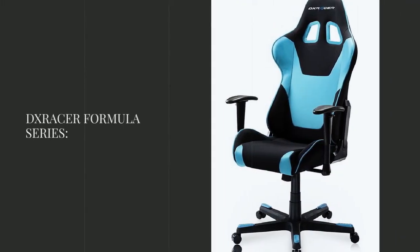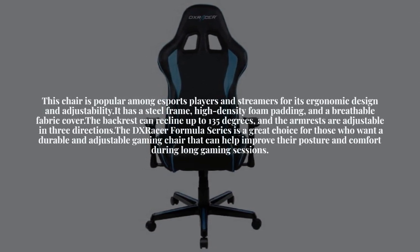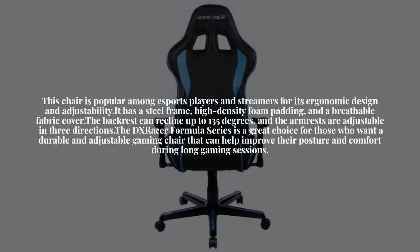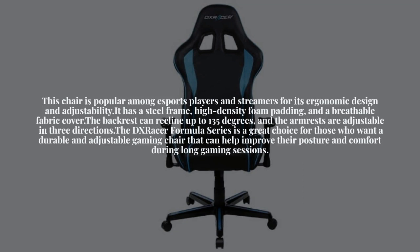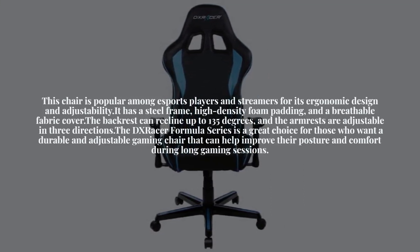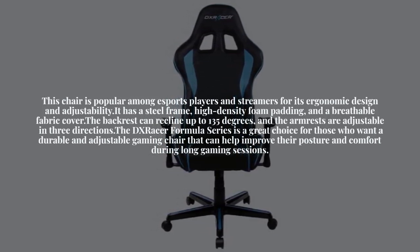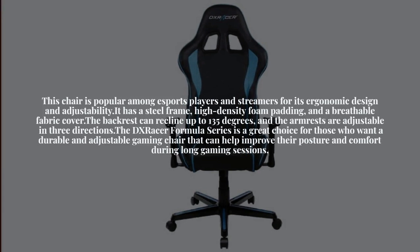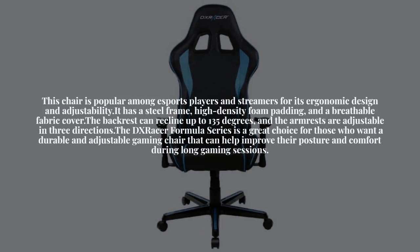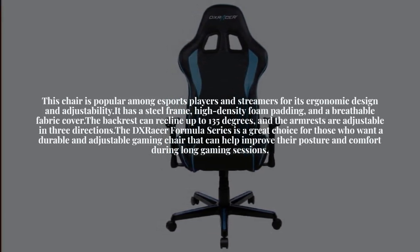Next is the DXR Acer Formula Series. This chair is popular among esports players and streamers for its ergonomic design and adjustability. It has a steel frame, high-density foam padding, and a breathable fabric cover. The backrest can recline up to 135 degrees, and the armrests are adjustable in three directions. The DXR Acer Formula Series is a great choice for those who want a durable and adjustable gaming chair that can help improve their posture and comfort during long gaming sessions.